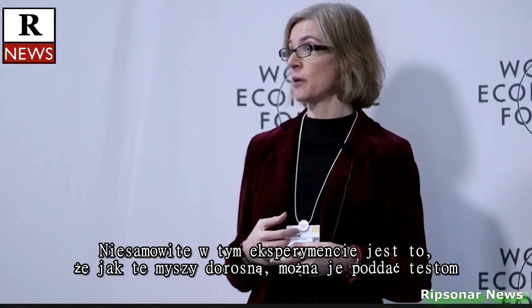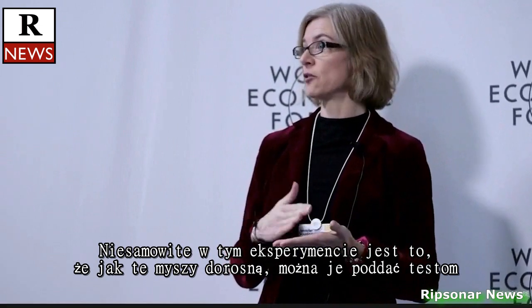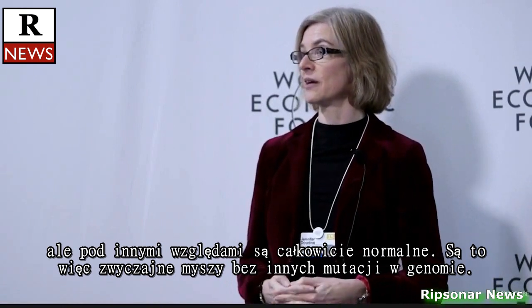The remarkable thing about this experiment is that when these mice grow up, you can test them and show that every cell in the body has this single genetic change that gives rise to the white coat color. But otherwise, they're absolutely normal — normal mice, no mutations elsewhere in the genome.